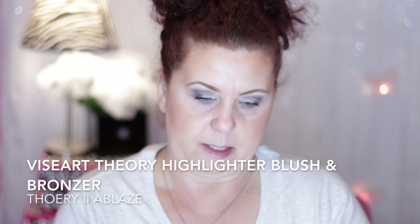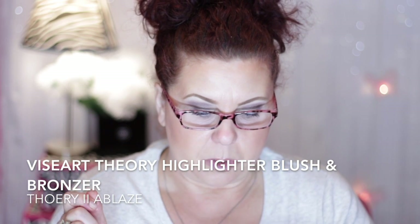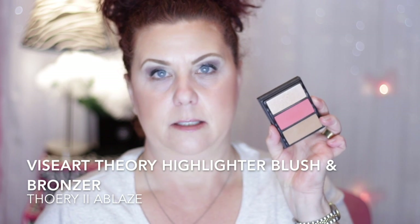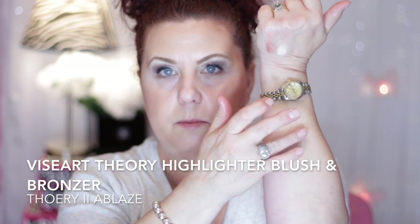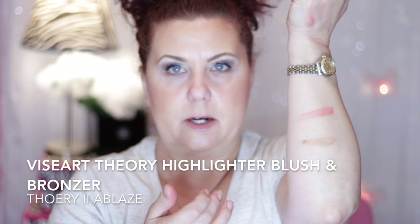I picked the eyeshadow palette, and then also the Viseart Theri Highlighter Blush and Bronzer in 'A Blaze.' Again, a beautiful coral blush — I just really like coral blushes — and it has a little bronzer too. The little trays are magnetized and pop out really easily, so you could put them in a Z Palette and have everything together.